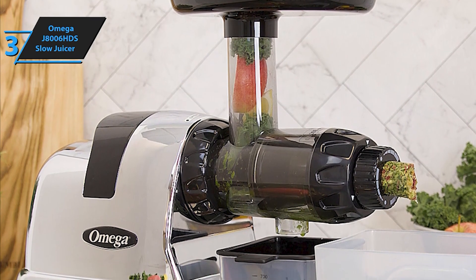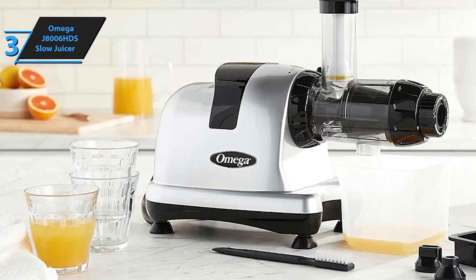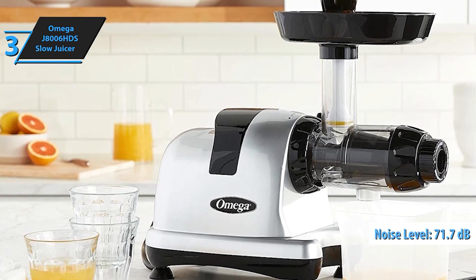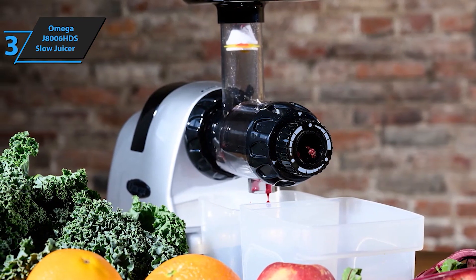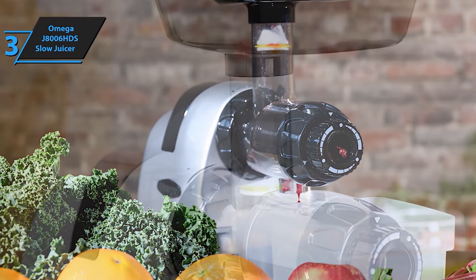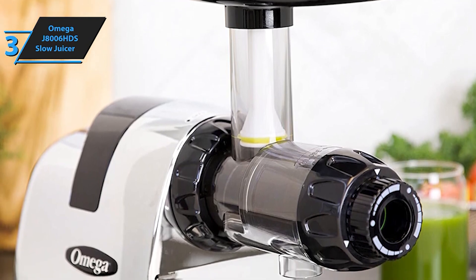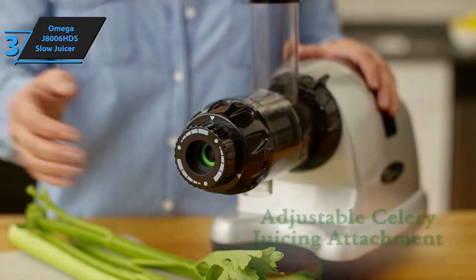But this juicer is more than just a juicing machine — it's a versatile kitchen tool that can handle a variety of tasks. From turning nuts into nut butter to extruding pasta, grinding coffee and spices, mincing herbs and garlic, making baby food and frozen desserts, and even whipping up soy milk, the Omega J8006 HDS is your all-in-one solution. Thanks to its triple-stage masticating technology, this juicer extracts the maximum amount of nutrients, vitamins, flavor, and juice from fruits, vegetables, leafy greens, and wheatgrass, with an adjustable end cap featuring three pressure settings and automatic pulp ejection for continuous juicing.